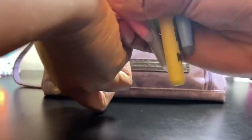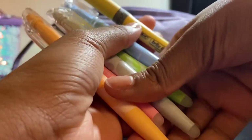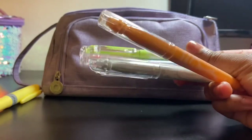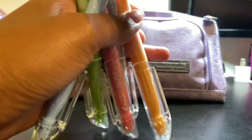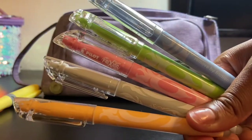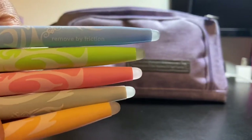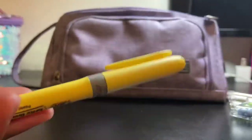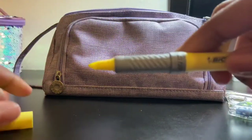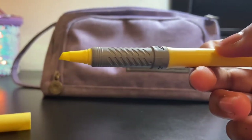Next I have some highlighters. These are all Frixion erasable highlighters — I recently invested in them and I really like them. They're pretty aesthetic and actually erase really cleanly, which was one of my concerns from my last video. I love them so much. I also have one Staedtler Textsurfer bright liner grip highlighter — not a Frixion — which has a soft grip. I love this yellow highlighter and I'm glad to have it alongside the Frixion ones.